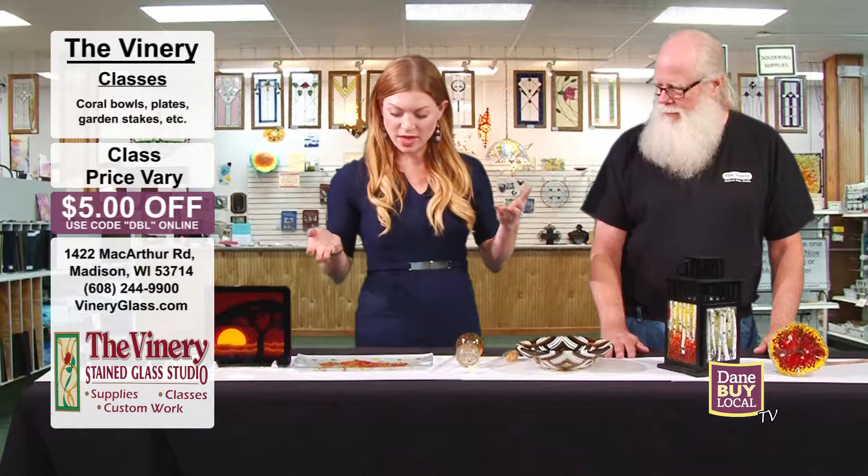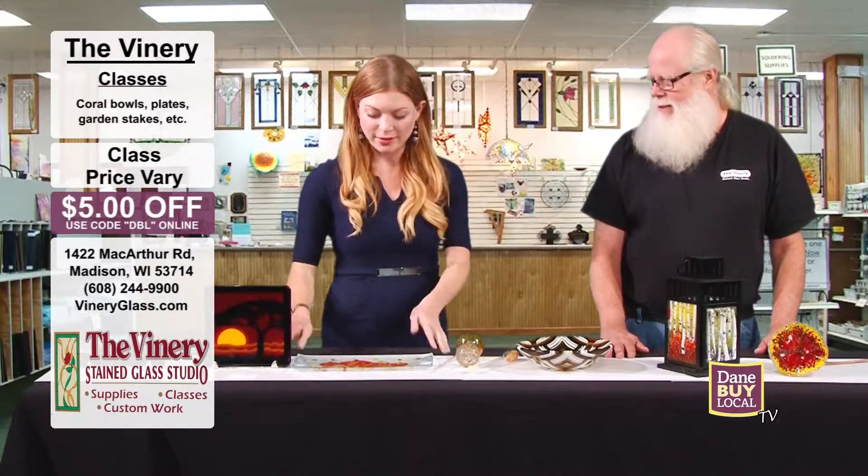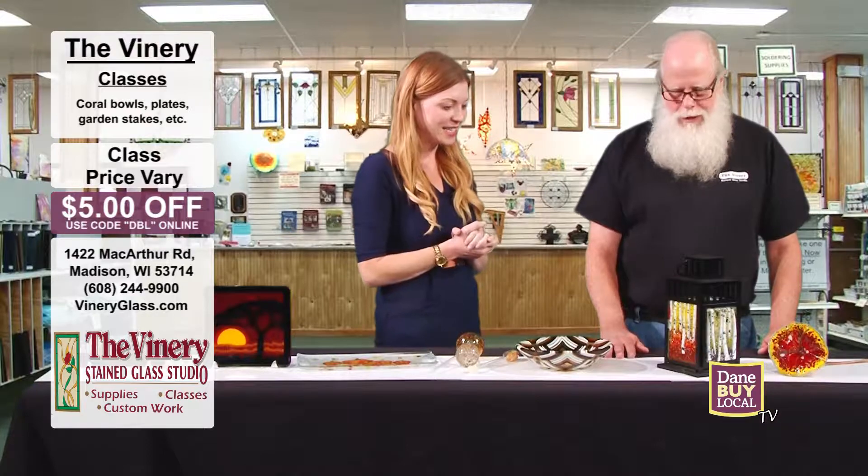Welcome back to Dane by Local TV. I'm so excited because one of my favorite topics is art and one of my favorite guys is Denny, who's here with the Vinery. Thanks so much for being here. Thanks for having me. Love having you — I'm so excited to see these beautiful fall colors. Talk to us about what you have here today.